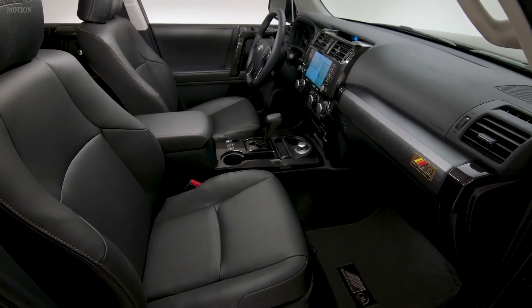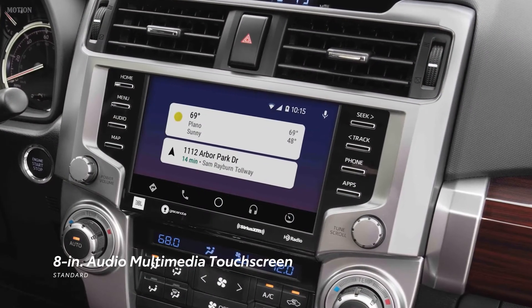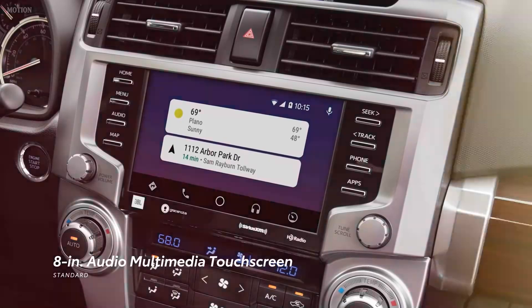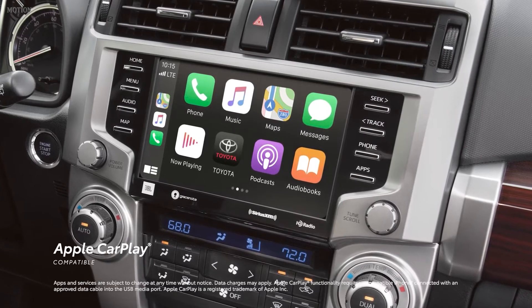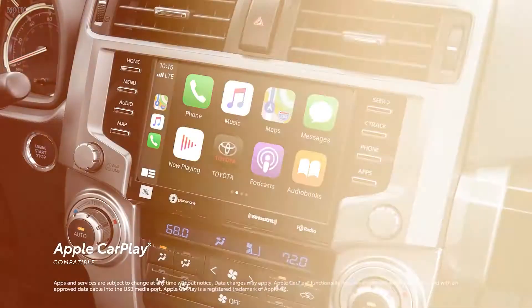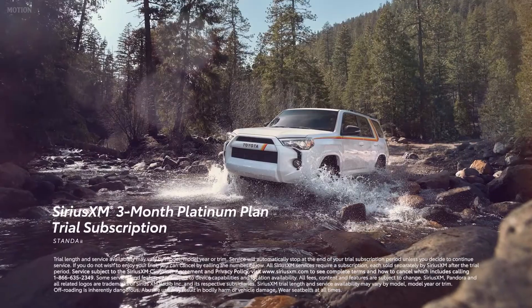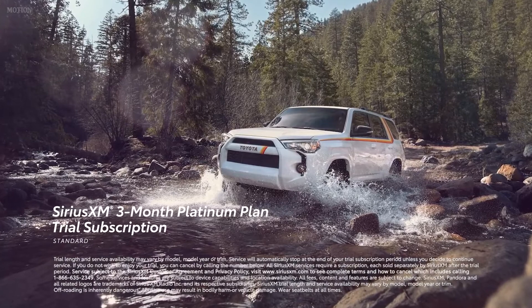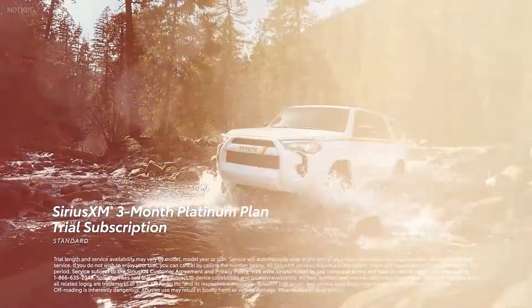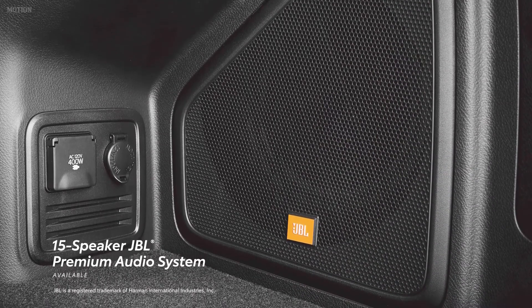4Runner's interior is packed with creature comforts and great technology. Its 8-inch audio multimedia touchscreen keeps music playlists and navigation screens within view, with standard compatibility for Apple CarPlay — connecting drivers to Apple Music, Maps, Messages, and other favorite apps — as well as Android Auto compatibility. There's also a standard 3-month SiriusXM Platinum Plan trial subscription to more than 300 radio channels, accessible throughout the country. When paired with an available 15-speaker JBL sound system, 4Runner is ready to create a perfect soundtrack.